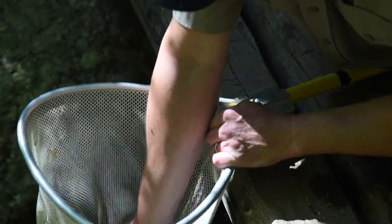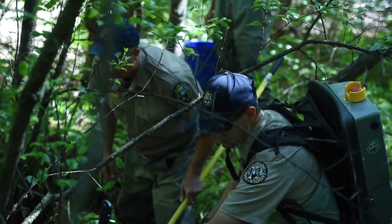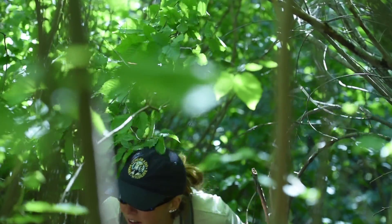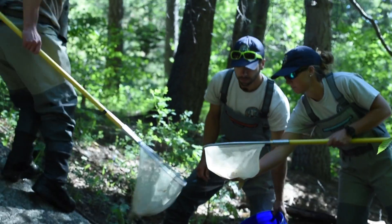We capture them to see if they have milt or eggs that are ready, and then we just release them back into the water. Today it seemed like we were a little low on the number of fish that were ready — expressing milt or eggs.